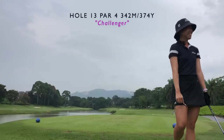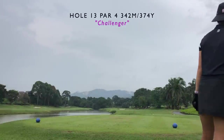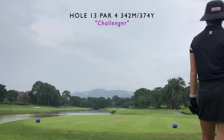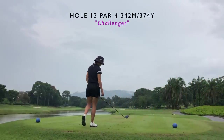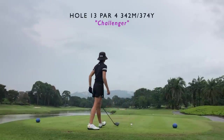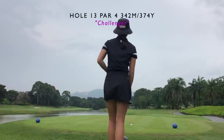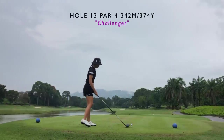Moving on to the next hole, which is a par four. The entire left side is water — this was an index one or two hole, so definitely a difficult hole. The right side has some flower bits so you cannot just push it out safely; you do need to hit a good shot. If you're not confident with your driver, take something you're confident will go straight. I'm still hitting a driver here even though my natural shot is a draw, so the water does come into play.